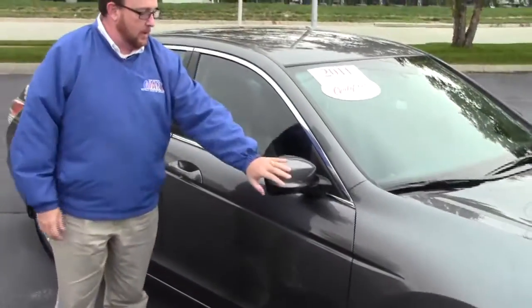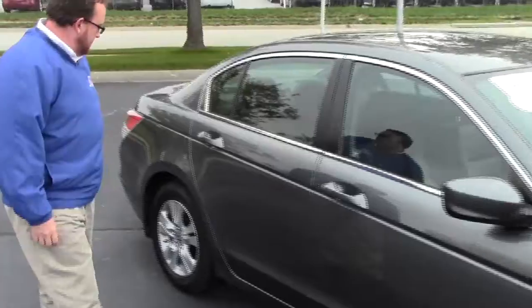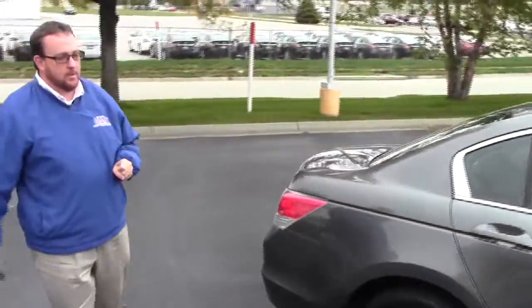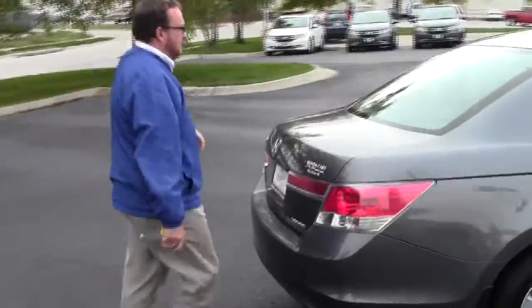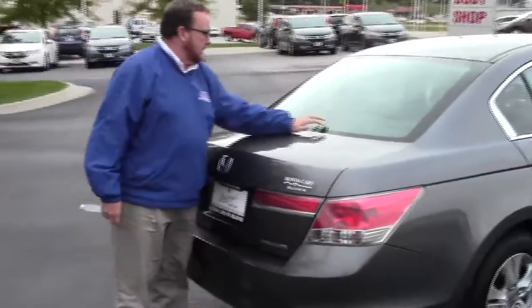With only 26,000 miles on the tires, it also has breakaway mirrors and reinforced door beams. This car is certified, so you get the remainder of the factory warranty plus 12 months/12,000 miles, and the remainder of the 70,000 or 100,000-mile powertrain warranty.